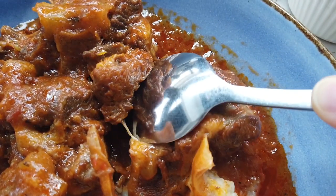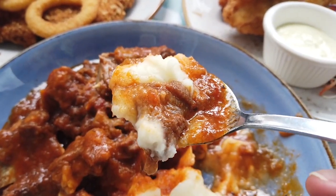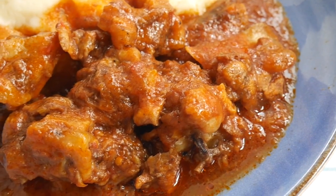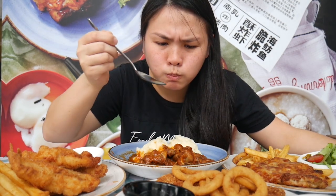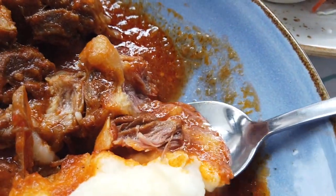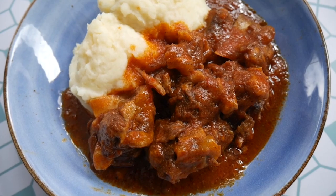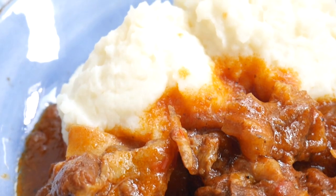We're gonna start with the old English oxtail stew — it looks so soft and ridiculously tender. Look at how gorgeous that is. You have the ultra-tender oxtail and this beautiful creamy mashed potato. This is just perfect. It's the type of soul food — hearty and comforting. It takes a long time to cook, but if this is the result then I'm willing to wait. The tomato sauce is not sweet at all, it has tartness. It really goes well with the oxtail and mashed potato.